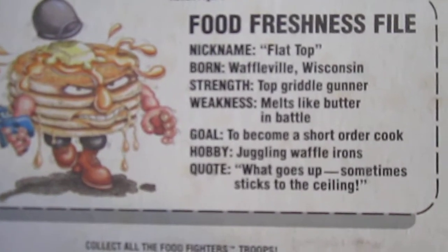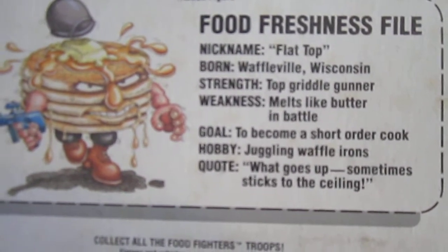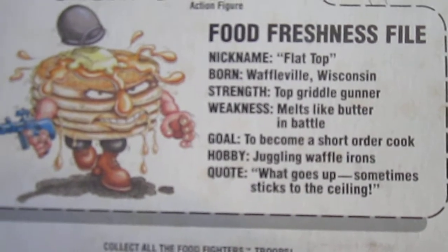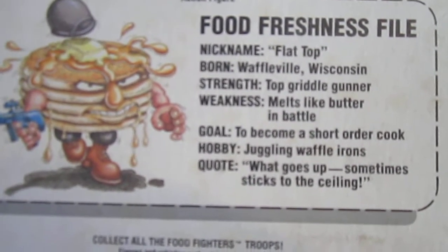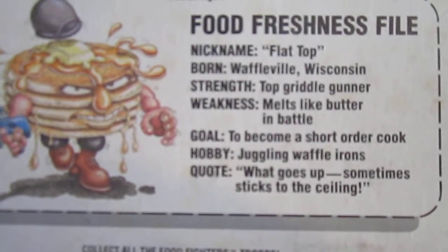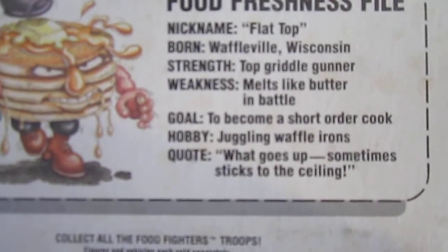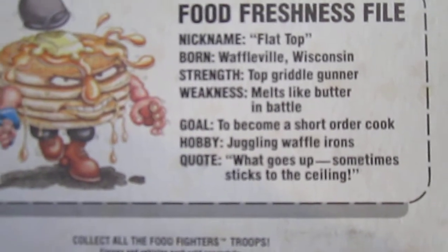Short Stack: nickname Flat Top, born Waffleville Wisconsin, strength top griddle gunner, weakness melts like butter in battle, goal to become a short order cook, hobby juggling waffle irons, quote 'what goes up sometimes sticks to the ceiling.'